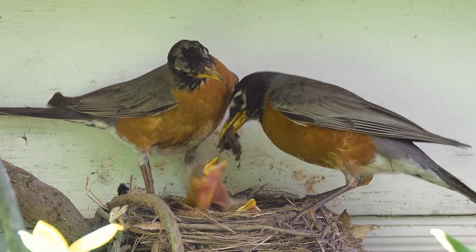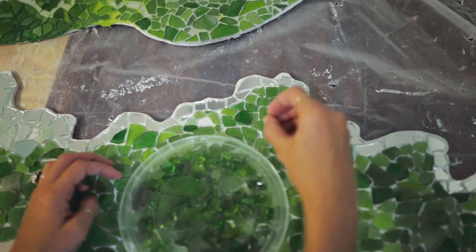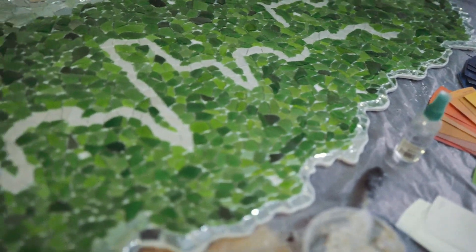Instead of depicting the robin itself — a figurative bird — I decided to work with the robin's song because it's something that exists all around us without us maybe even noticing. This whole idea is that the robin is being displaced, so the robin itself is absent. So I'm writing the robin's song in the form of a spectrogram, which is the graph used to mark the frequency and pitch of sound — it's like the robin's language. That's highlighted in the clear glass and in the mirrors.